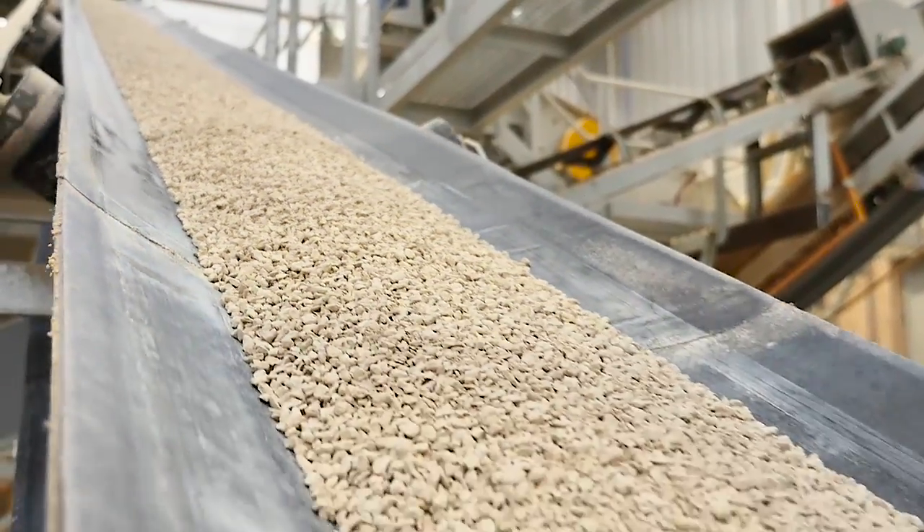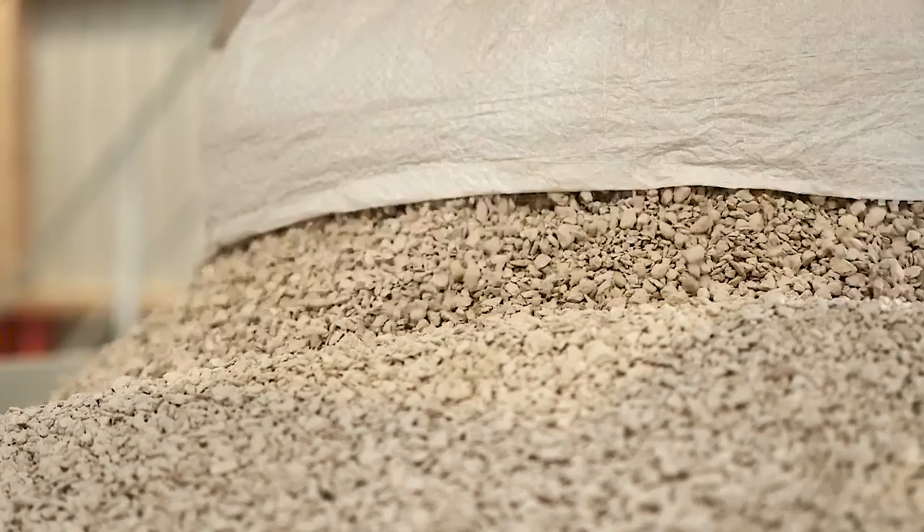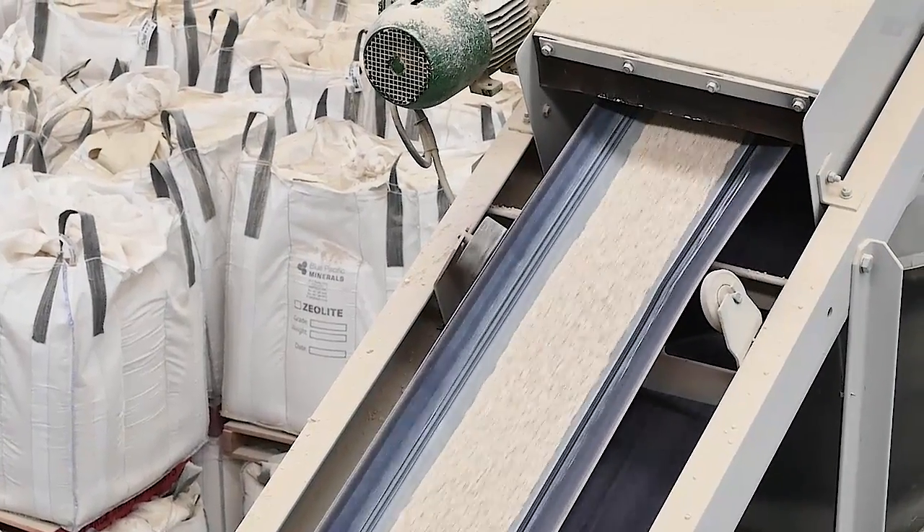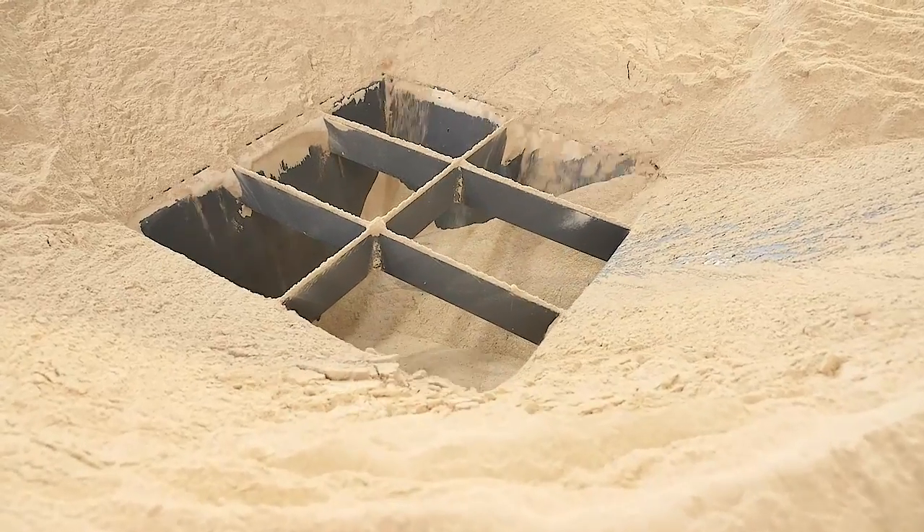Blue Pacific Minerals zeolite has a cation exchange capacity of up to 125 milliequivalents per 100 grams. This charge attracts positive cations in solution, or molecules suspended in air, into the zeolite's internal lattice where it is held for future release when and where required.